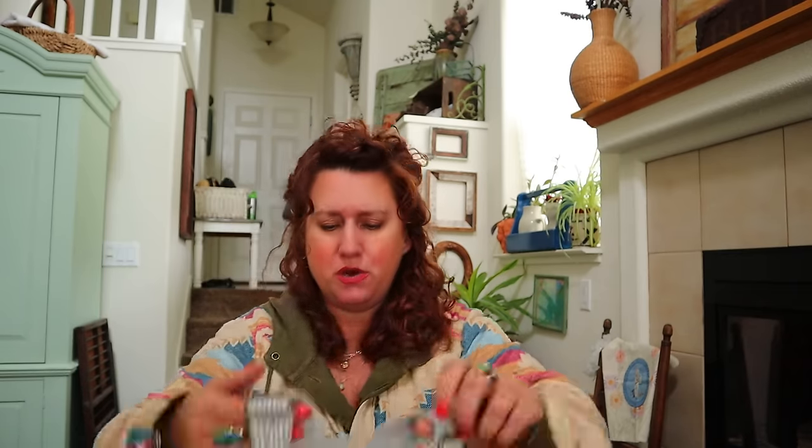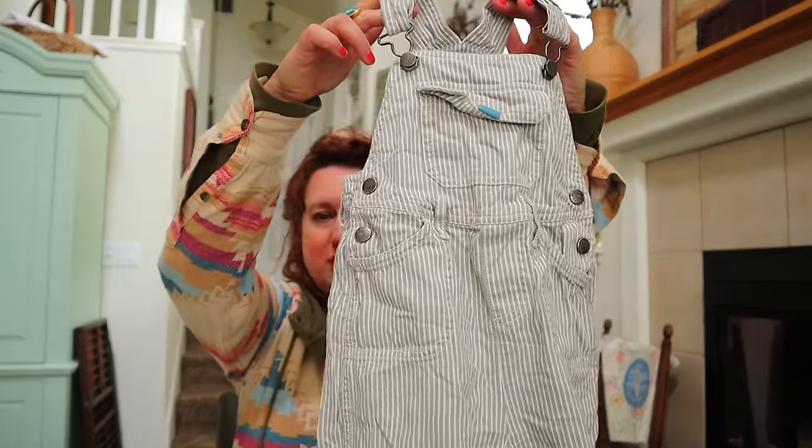I have a kids' item - it's probably good if I bought it. Mini Boden, 18 to 24 months, little striped railroad stripe overalls. You're so cute, such good quality. Mini Boden.